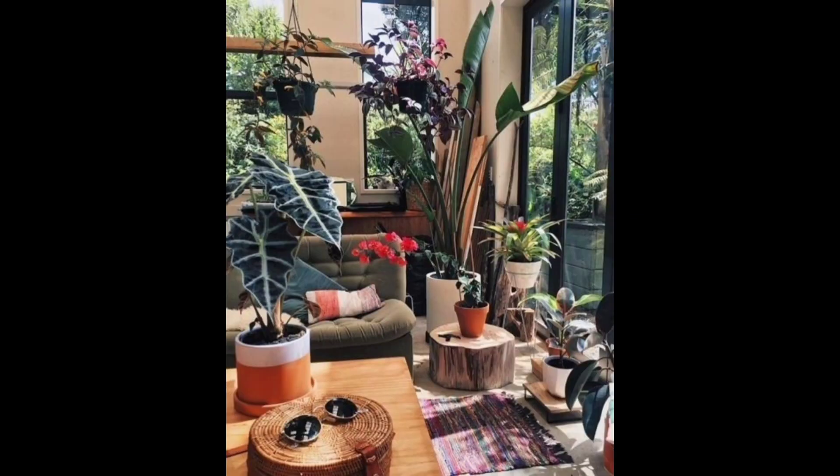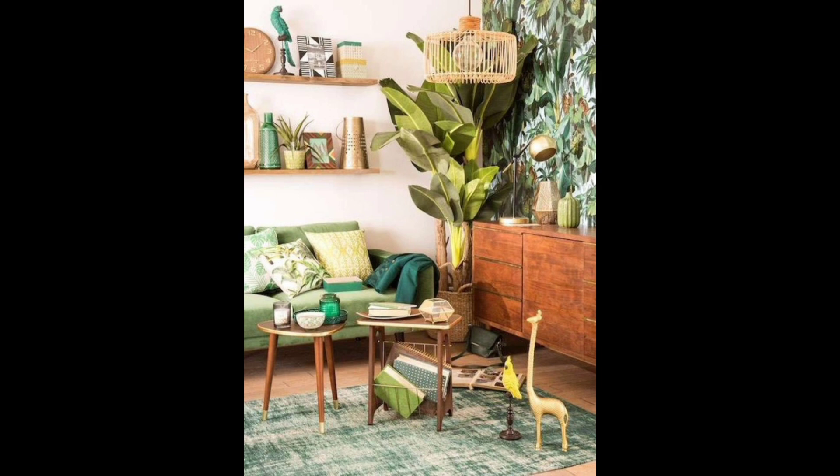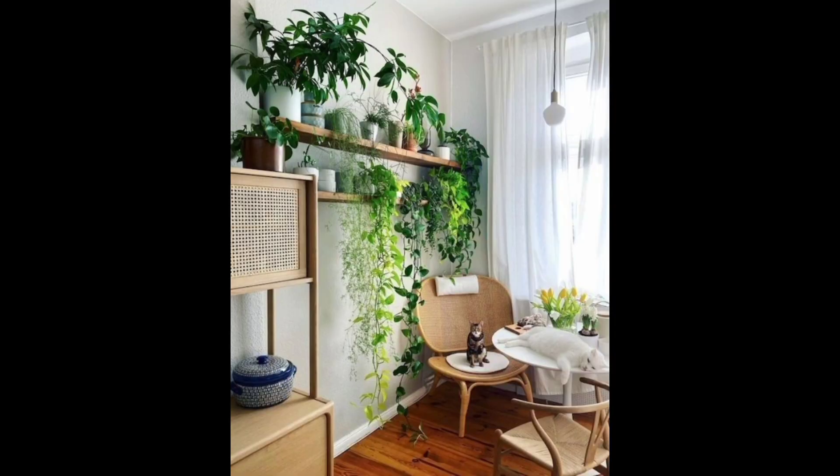These are just a few ideas to get you started on creating an aesthetic living room garden. Remember to choose plants that thrive in an indoor environment and that are easy to care for. With a little bit of planning and creativity, you can create a beautiful and inviting living room.